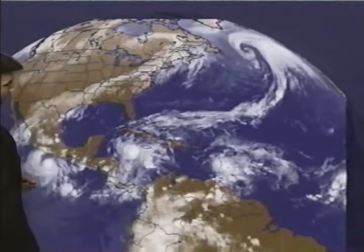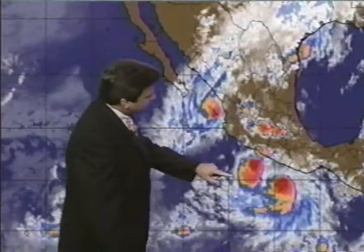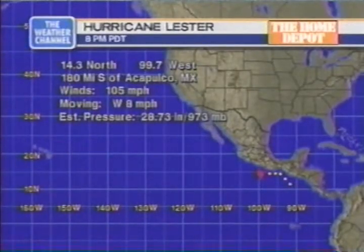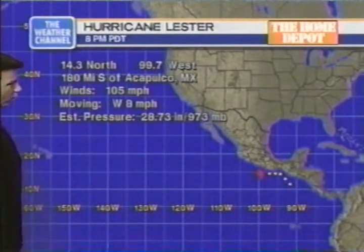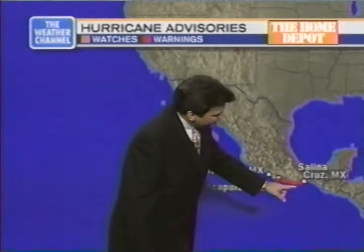Let's concentrate on where hurricanes are right now off the Pacific coast. We have two of note: Hurricane Lester and Hurricane Madeline. Hurricane Lester's current position is 180 miles south of Acapulco, Mexico, with winds of 105 miles per hour, moving west at 8 miles per hour, and a current pressure of 973 millibars.